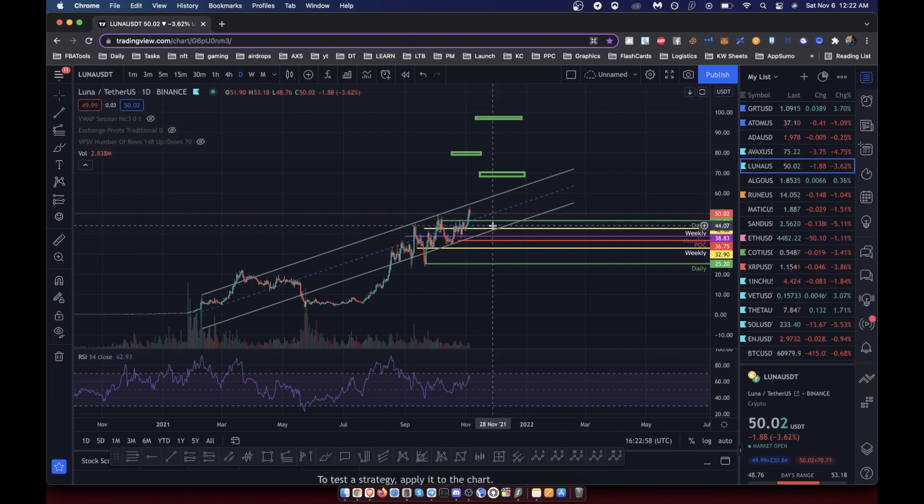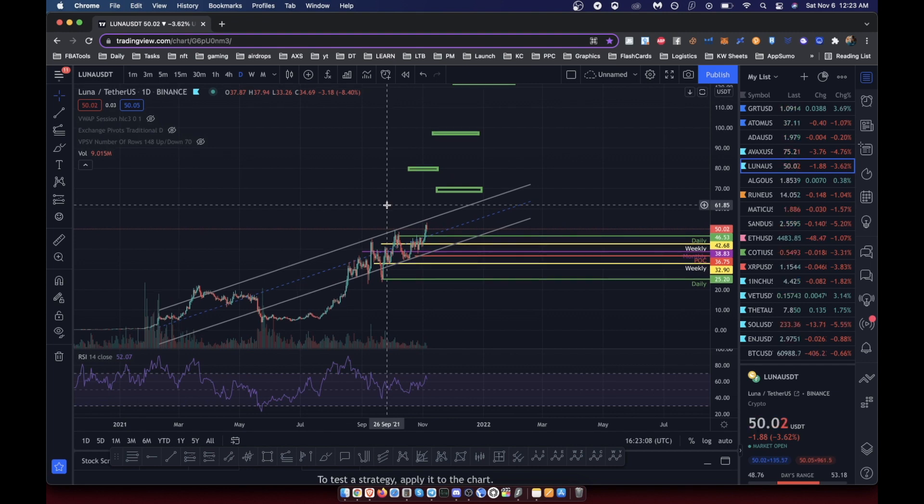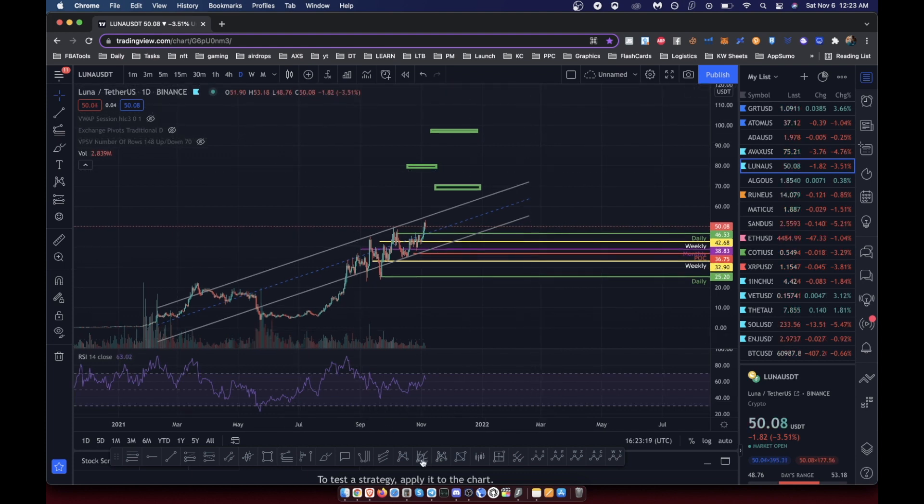Luna is my biggest holding and a coin I really believe in. I wouldn't mind holding it even in a bear market, though if I can time the unstaking I will. You can also stake UST — Terra's stablecoin — for twenty percent APY. That's actually a great bear market play: when you see Luna pop and you've capitalized on it, park your money in UST and stake it for that twenty percent.